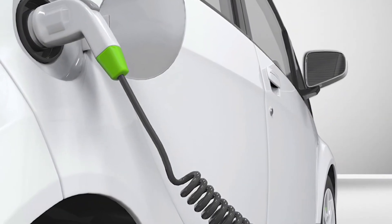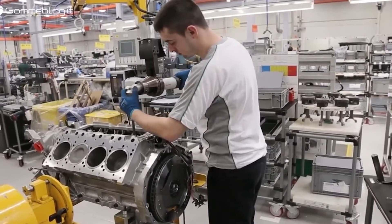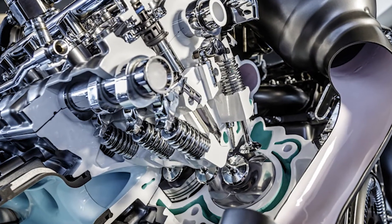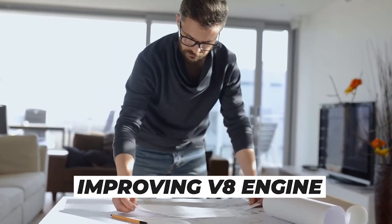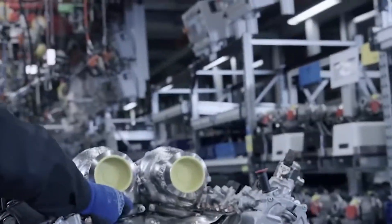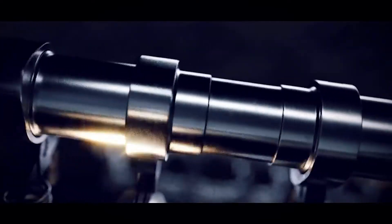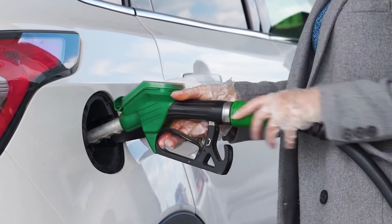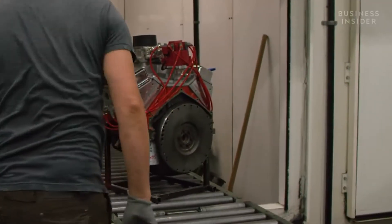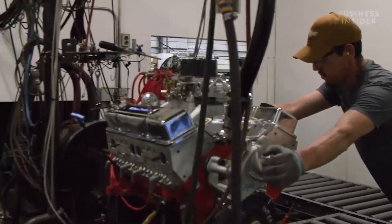The automotive industry is undergoing significant changes as environmental concerns and the push towards electric and hybrid vehicles continue to grow. As a result, the future of V8 engines is uncertain. However, it is unlikely that V8 engines will disappear entirely, as they continue to play an essential role in high-performance and niche applications. Manufacturers are working on improving V8 engine efficiency and reducing emissions to meet environmental regulations while still maintaining their high-performance capabilities. This includes the use of hybrid technology, which combines the power of the V8 engine with electric motors to improve fuel efficiency and reduce emissions. V8 engines may continue to be produced in limited quantities, specifically for high-performance and niche applications.